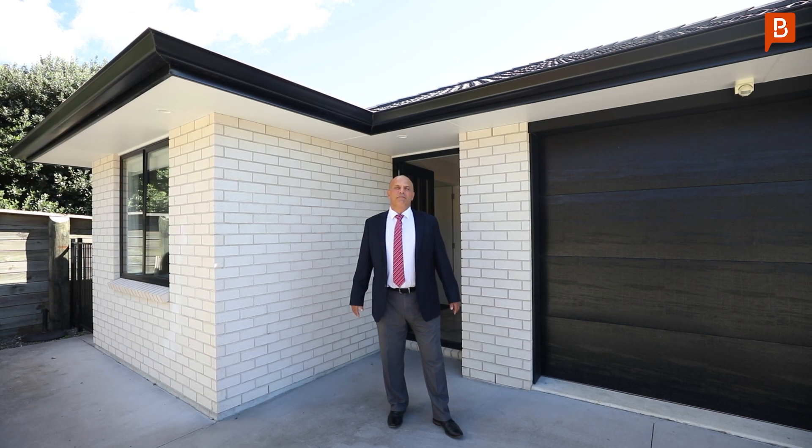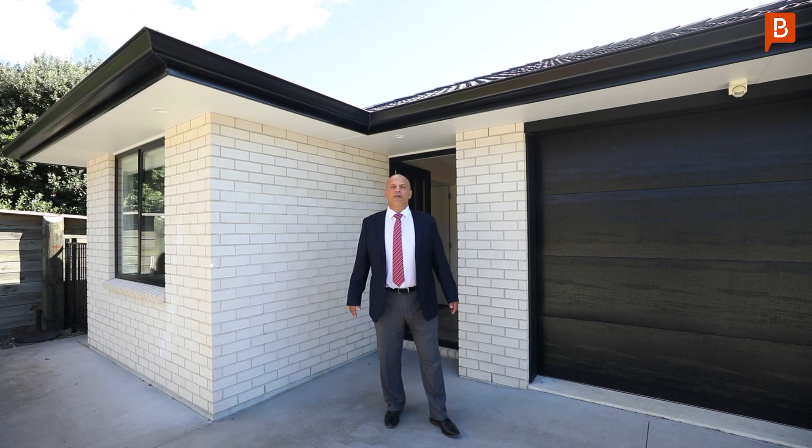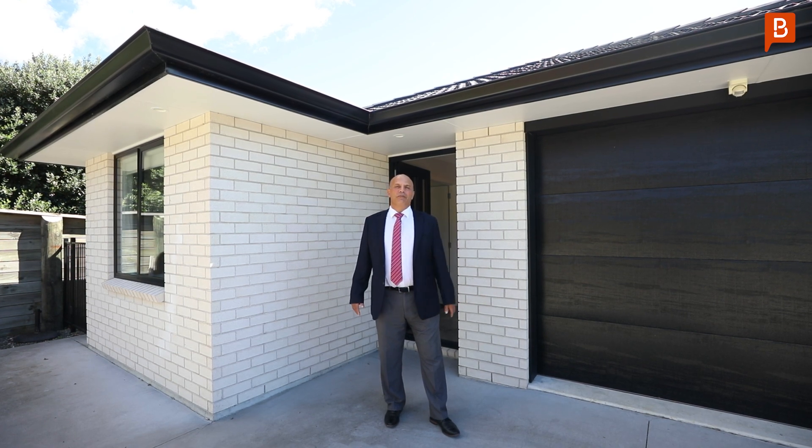Hi, I'm Daryl Antonopoulos from Property Brokers and welcome to my new listing at 7 Tangeta Way Omokaroa. Come take a look with me.